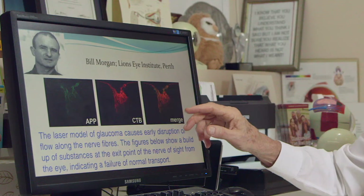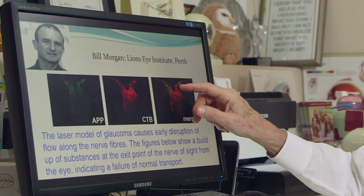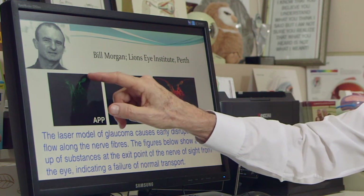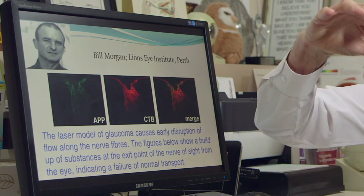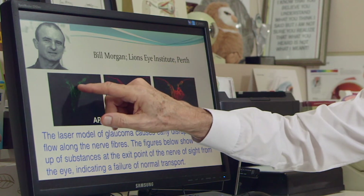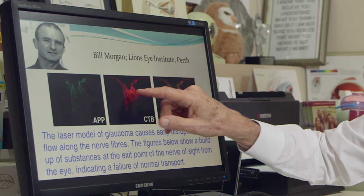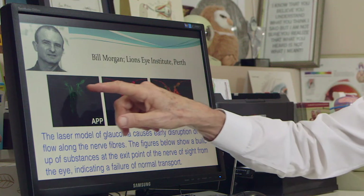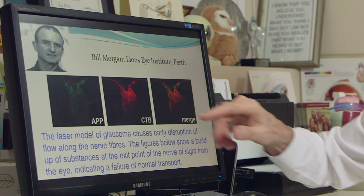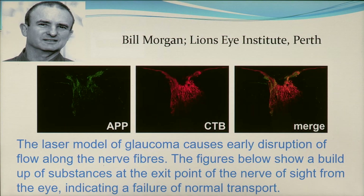Bill Morgan from Perth has looked at a variety of models showing that damage in glaucoma occurs at the back of the eye. These are the nerve cells at the back of the eye cascading out, and you can see by these colours that various chemicals the cells require to move from one part of the cell to another — showing they are working normally and are healthy — get blocked and clogged at the exit point of the eye. This is the point of damage that glaucoma causes, and that's how it damages vision.